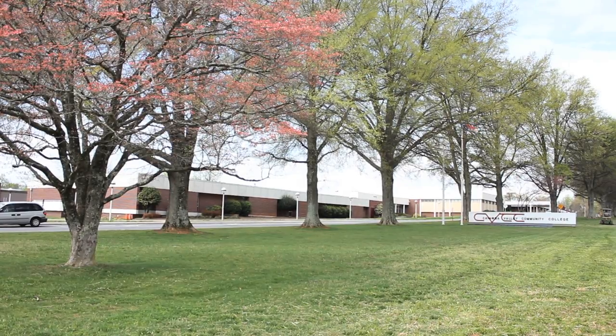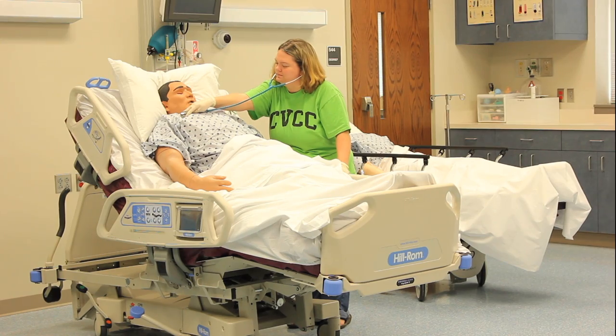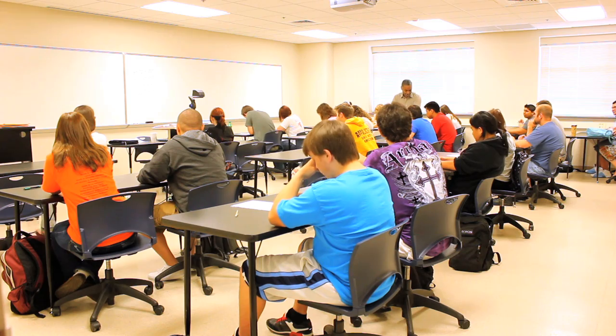Here at Catawba Valley Community College we have over 90 majors to choose from. We have paramedic classes, nursing classes, and math classes where you get your smart on.